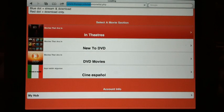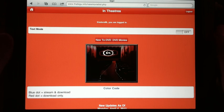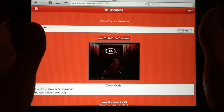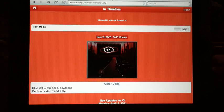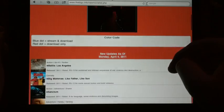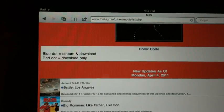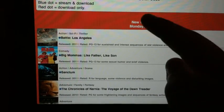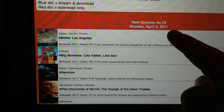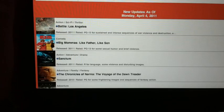Let's click on In Theaters. It loads very quickly depending on your Wi-Fi service or 3G. This does work on iPhone, iPod, iPad, and even on the computer, so you've got a lot of options. We're in the In Theaters section — new updates as of April 4th, 2011, and today is actually April 10th, so they updated it not too long ago.